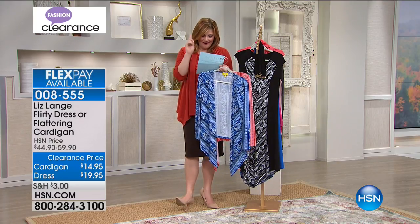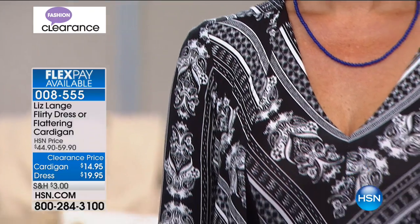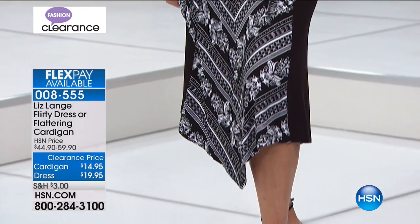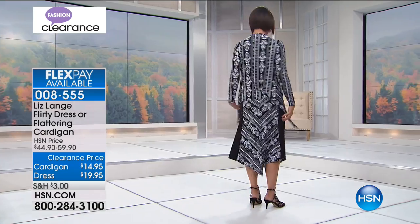The cardigan is 32 and a half inches in length, 95% rayon, 5% spandex, extra small through 3X. Donna has the cardigan on and it looks pretty. The dress is the most limited of the two — keep that in mind. You're about to see Emily in coral with that blonde hair.